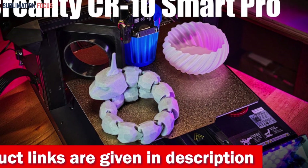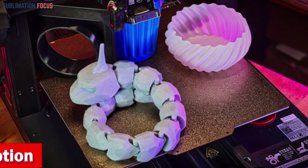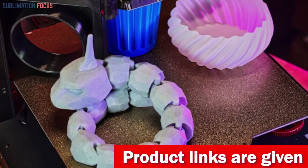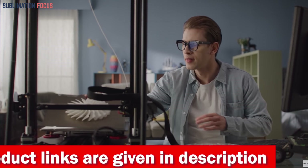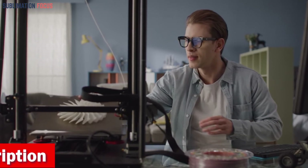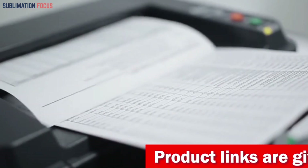The CR10 Smart Pro takes monitoring to a whole new level with real-time capabilities. User-friendly features like CR Touch auto bed leveling and a responsive 4.3-inch touchscreen make your printing experience smooth and hassle-free, whether you're a seasoned professional or a beginner. Unleash your imagination with the Creality CR10 Smart Pro and experience a new level of printing excellence. Check out the link in the description to purchase it now.